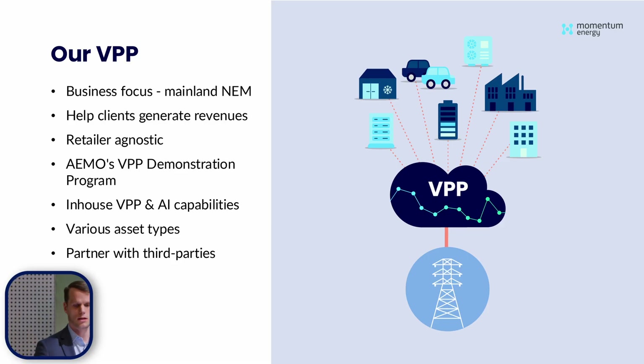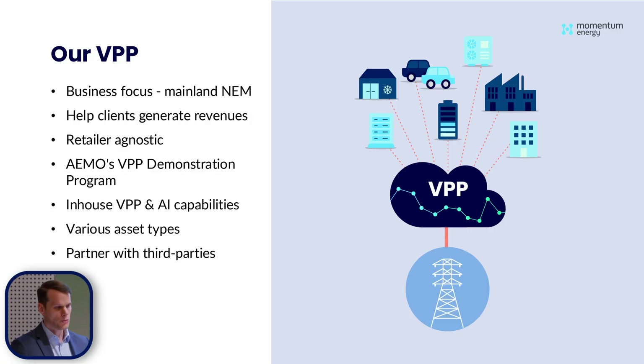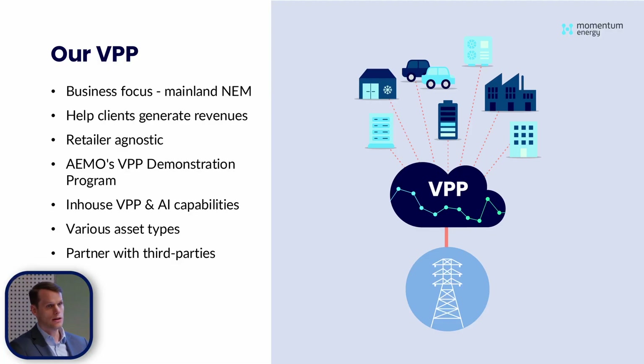In terms of our VPP offering, we are a business-focused VPP — we do not have any residential customers on our VPP at this time. And just like Momentum Energy, we focus on the mainland NEM. Essentially, we help generate revenues for our clients. We take their controllable asset — their battery or controllable load — we trade them into the available markets such as FCAS or the spot markets, and then we share the vast majority of those revenues with our customers. We can be retailer-agnostic, so we can offer our VPP product to anyone regardless of whether they're with another retailer.